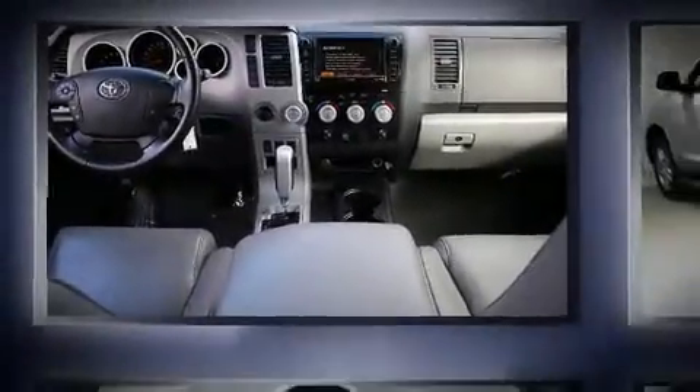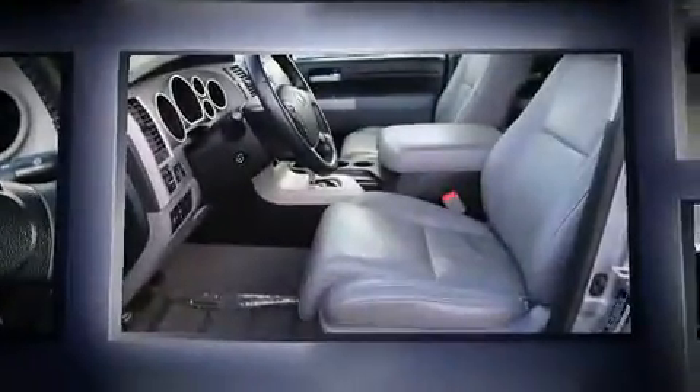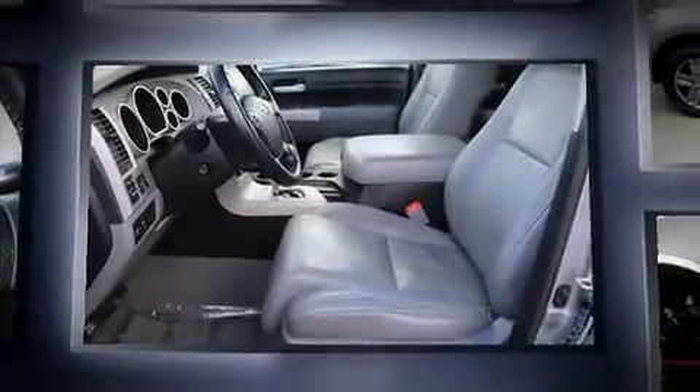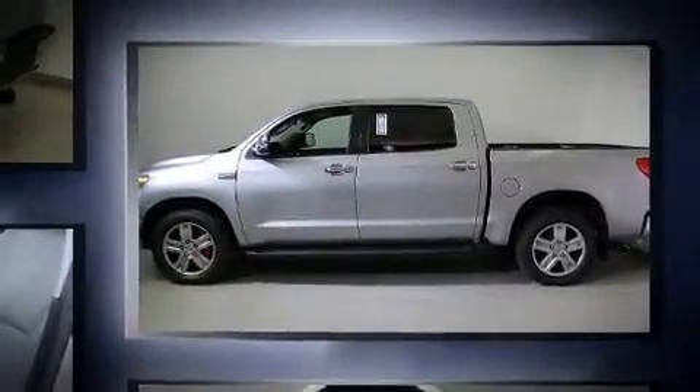The 2007 Toyota Tundra. This four-door, five-passenger truck provides exceptional value. Under the hood, you'll find an eight-cylinder engine with more than 350 horsepower, providing a spirited yet composed ride and drive.